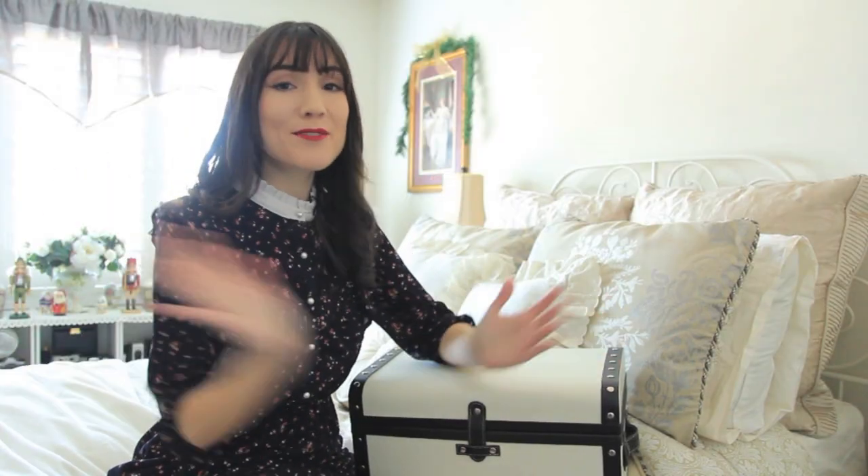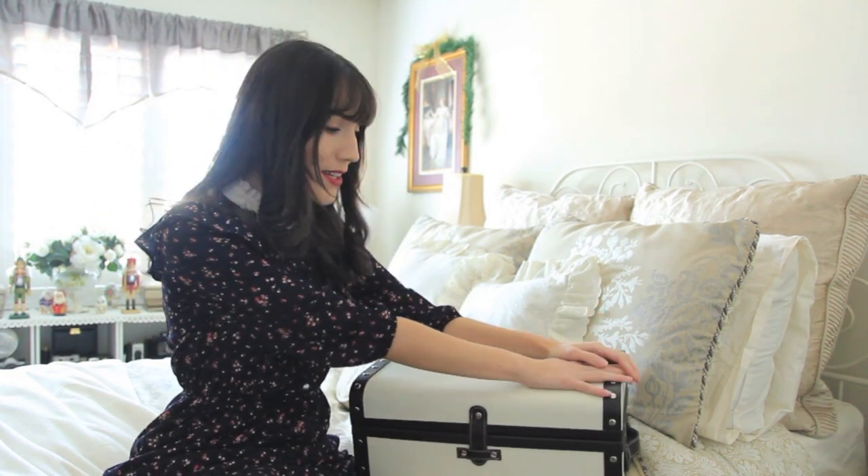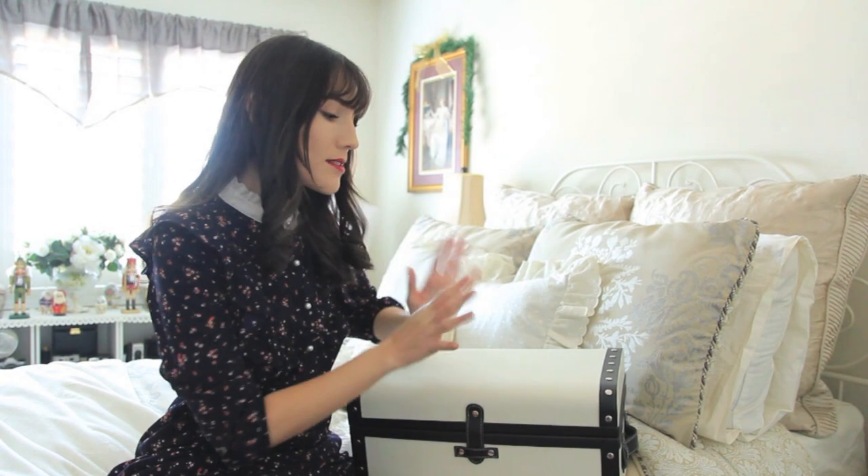Hi guys, welcome back to my channel and to the very first video of the year. It's crazy that it's already 2021 — the holidays went by super fast. I thought we would kick off the year by doing my final handbag collection video, these are all of my evening handbags. I started out with all my vintage everyday handbags, then vintage inspired handbags, and now we're down to all of my evening bags. Most of them are vintage, a few are from my grandmother.